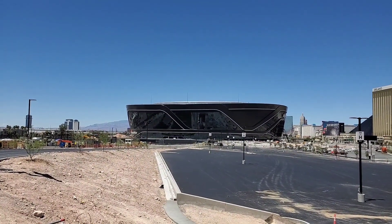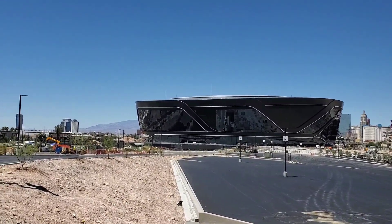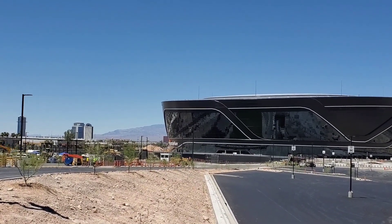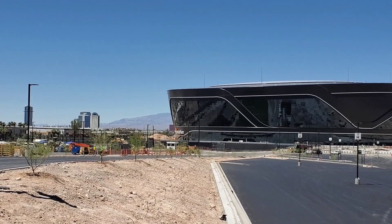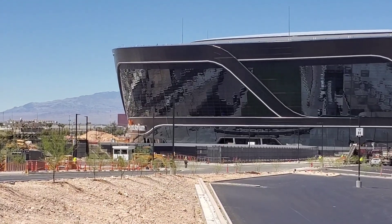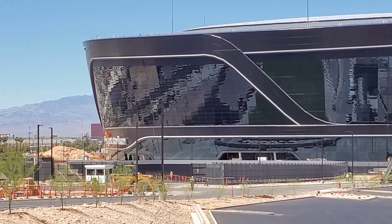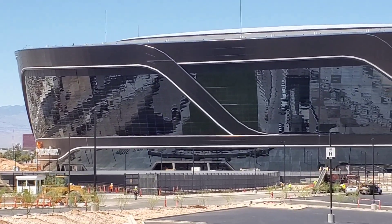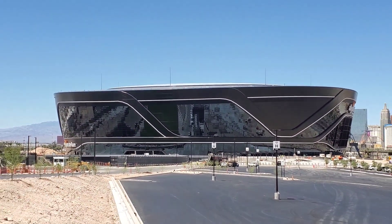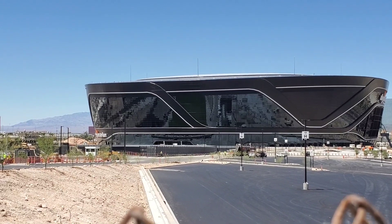I worked my way up onto the Russell overpass looking toward the field tray — it's difficult to see right now. What an absolutely amazing stadium.